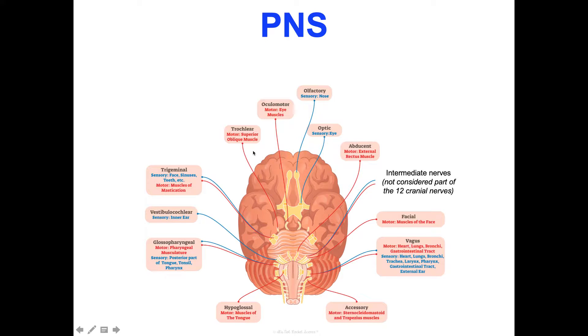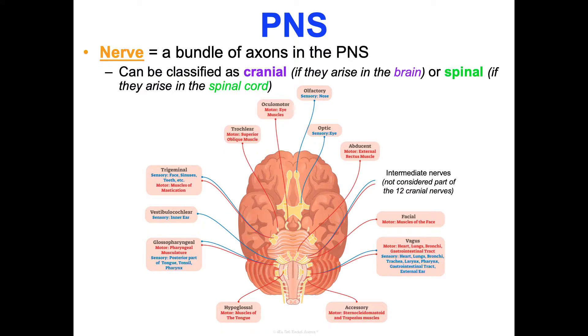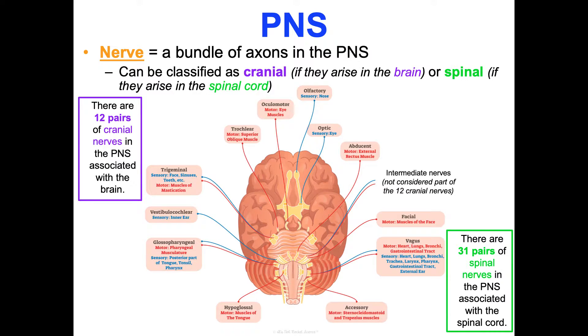These last slides are for honors students only. A nerve is just a bundle of axons in your peripheral nervous system. They can be classified as cranial — if arising in your brain — or spinal — if arising in your spinal cord. You have 12 pairs of cranial nerves and 31 pairs of spinal nerves in your PNS. All cranial nerves serve your head and neck structures, except for the vagus nerves which go all the way to your abdomen. Spinal nerves serve all other parts of the body.